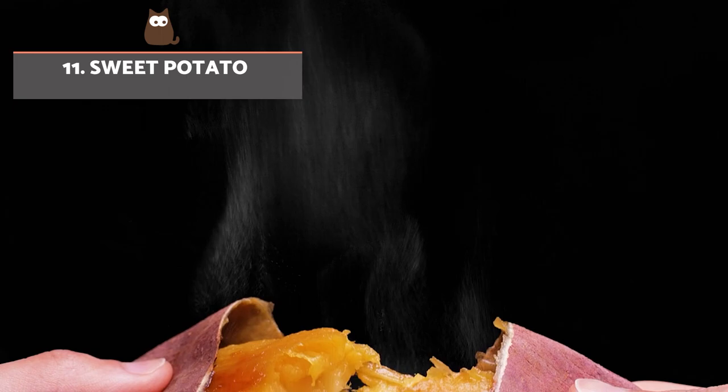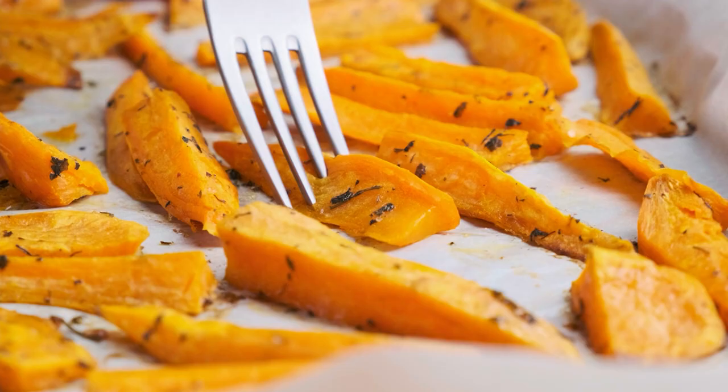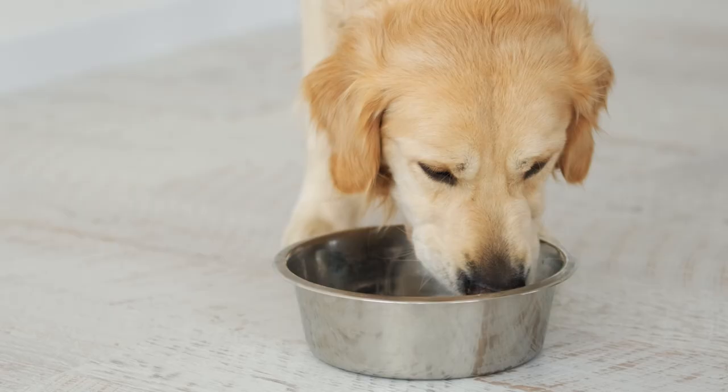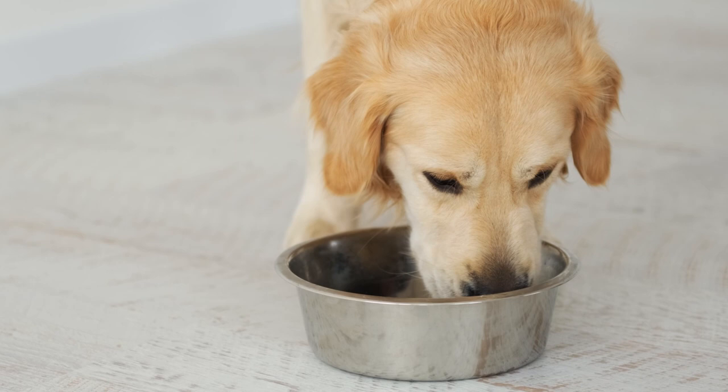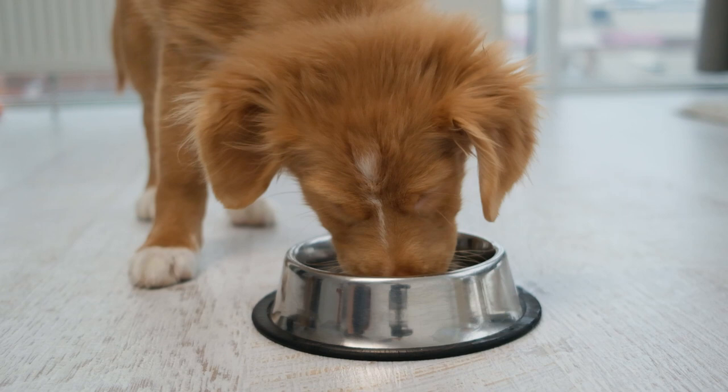Sweet potato. It is an excellent source of carbohydrates, vitamins A, C and D, as well as potassium and phosphorus. Occasionally, as a reward or snack, or as part of the homemade diet following the instructions of a professional, it's a very good vegetable for dogs. It should be offered peeled and cooked, but never raw.